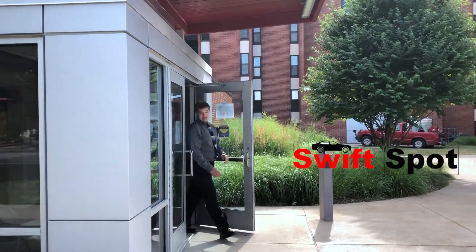And it can be for you too if you choose SWIFT SPA. Download SWIFT SPA today.